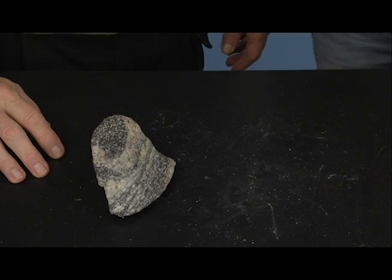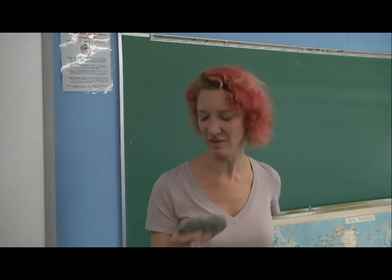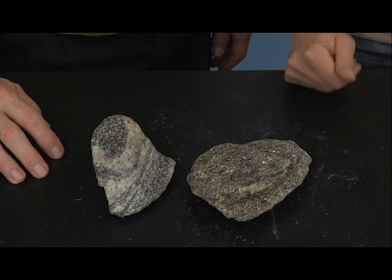Yes, it's nice. But it's not the schist you were looking for. That is nice. Not schist. Here it is. See the difference?